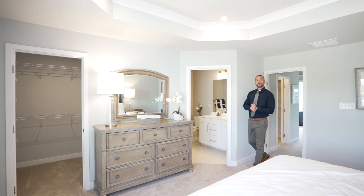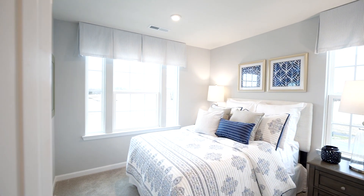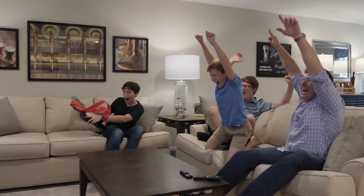Upstairs, you'll love the spacious owner's suite and two additional bedrooms for the kids, guests, or an office space. Downstairs, a two-car garage and an optional rec room, perfect for game day or a kid's play area, complete the home.